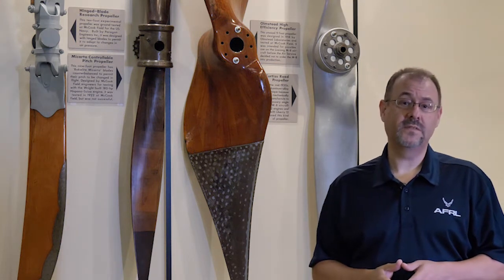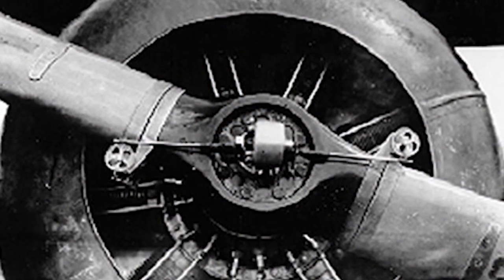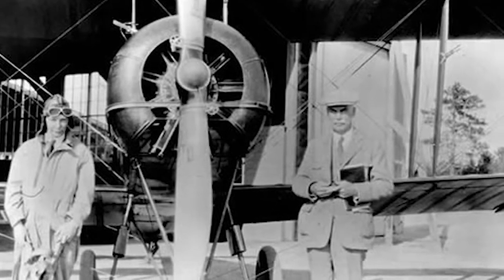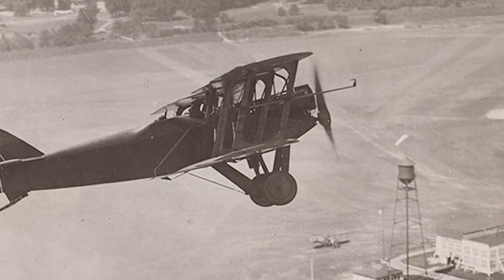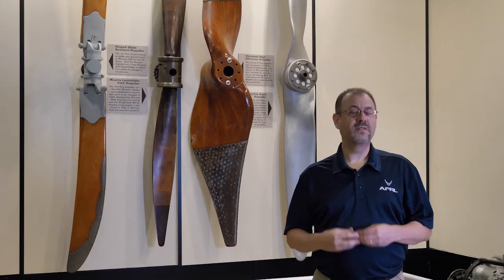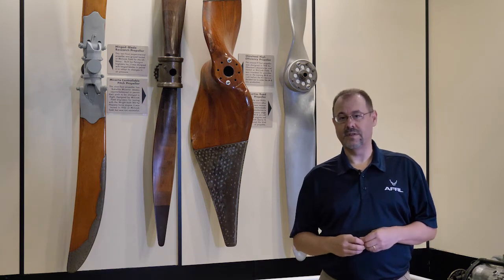The other major advancement in propeller technology was the variable pitch propeller, which allowed the blades to be turned at the best angle based on how the aircraft was flying. For instance, on takeoff, it's best to have the blade facing as much as possible into the wind. So the variable pitch propeller was a very efficient way to get the most out of the engine that the aircraft was flying with.